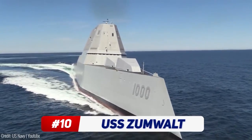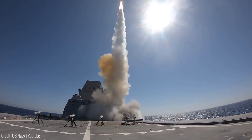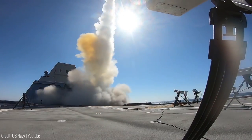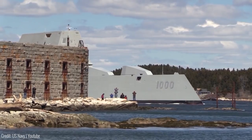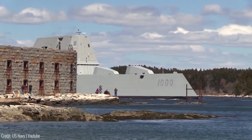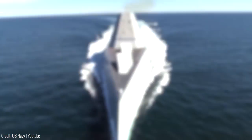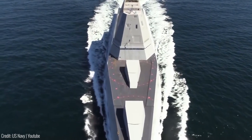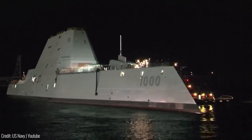The guided missile destroyer warship is in a class of its own. The USS Zumwalt conducted its first live-fire test of the MK-57 vertical launching system with a standard missile in October 2020. It's able to detect, track, and engage an anti-ship cruise missile threat with a standard missile or SM-2. Being the US Navy's most technically innovative ship, it has stealth and capacity to operate in both the open ocean and near-shore environments, creating unimaginable battlespace complexity for adversaries.